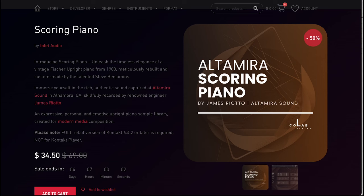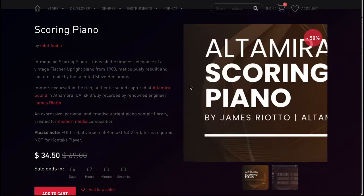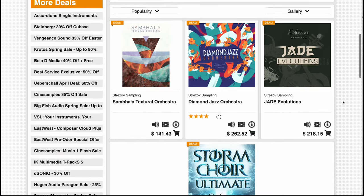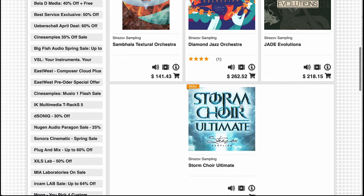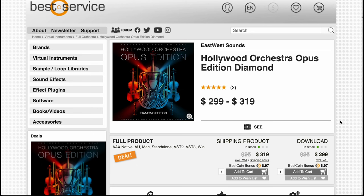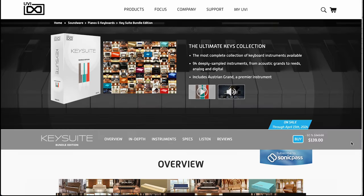Late sales announced: Inlet Audio's Scoring Piano is on sale at $34, normally $69. Over at Best Service, you can pick up the Strezov Sampling Colors of Sound sale, including Diamond Jazz, Symbolia Texture Orchestra, Jade Evolutions, and Stormfire Ultimate — all up to 50% off. East-West Hollywood Orchestra Opus Edition Diamond is available as a download for $299, normally $995, or shipped for $319. UVI's Key Suite is 60% off at just $139, normally $349.